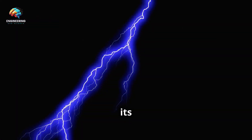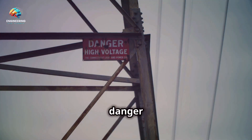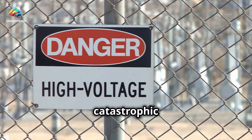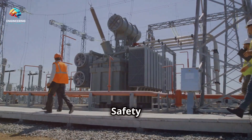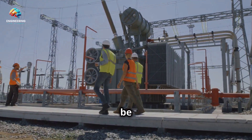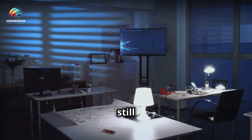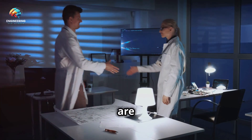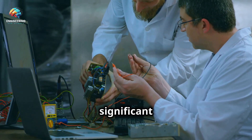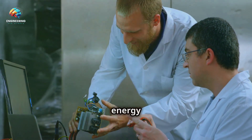Harnessing lightning is not without its risks. The sheer power and unpredictability of lightning make it a formidable force to reckon with. First and foremost is the inherent danger of working with such high voltages — the energy in a single lightning bolt can be catastrophic if not handled correctly. Safety measures would be paramount, with workers needing advanced protective gear and rigorous protocols. Additionally, the technology to capture and store lightning efficiently is still under development, requiring significant research and innovation.